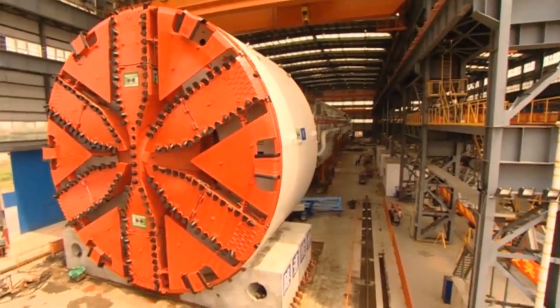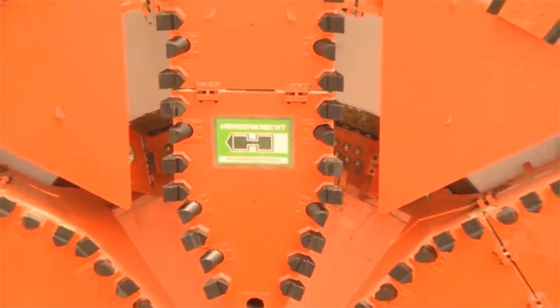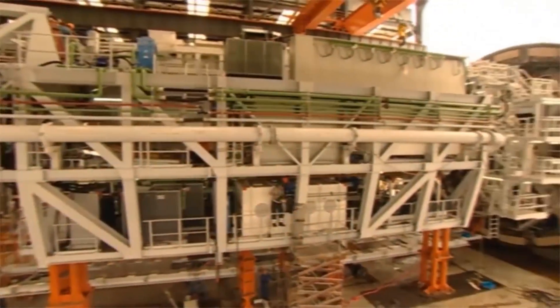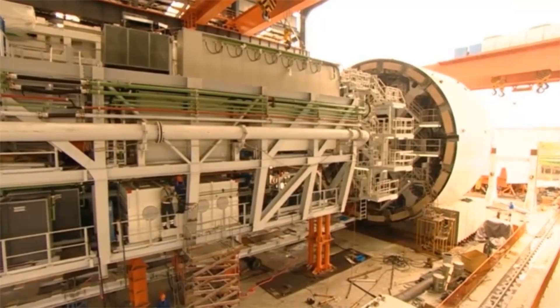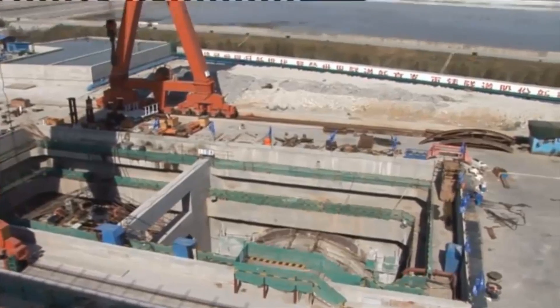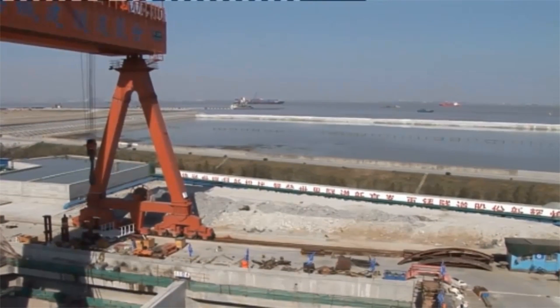The two largest mixed shields in the world, with diameters of more than 15 meters, set new standards in tunneling. This project is an example of successful large-diameter mechanized tunneling. MixShield technology is a convincing solution for long and deep river crossings, since it is able to cope with loose soil and high water pressure, even for large-diameter tunnels.